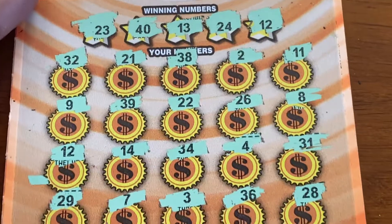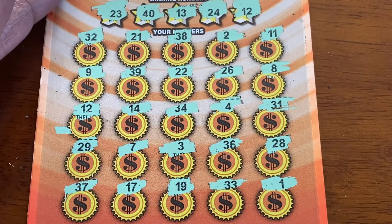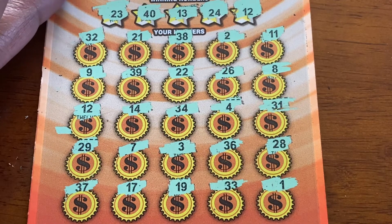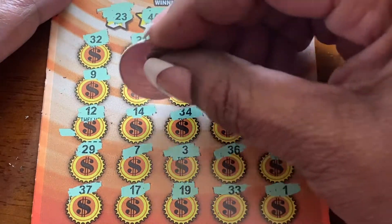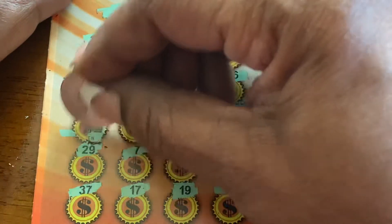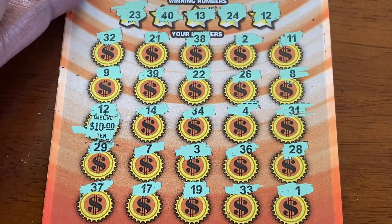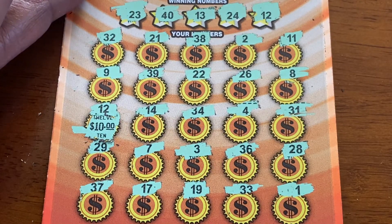Now this ticket here — I'm trying to make sure that you see everything. I match number 12 with number 12 here. So let's see what we have. Alright, $10. I'll take that any day. Next ticket.